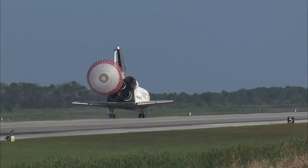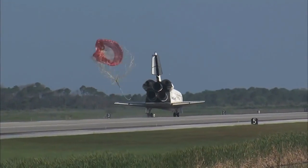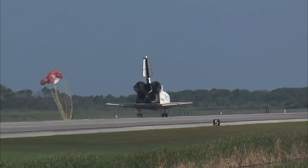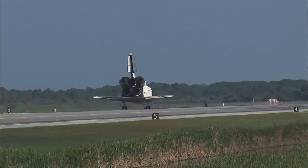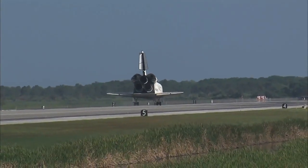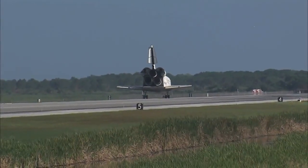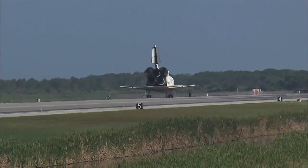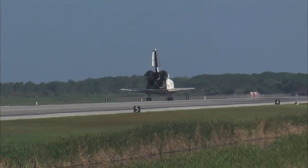Discovery left Florida on April 5th with 7.6 tons of new science equipment and spare parts, including equipment that should improve the station's capability for Earth observation work, equipment that could help astronauts avoid muscle atrophy, and equipment that will help keep the station's systems cooling properly. Discovery also brings back the last large return load from the station — two tons of used equipment.